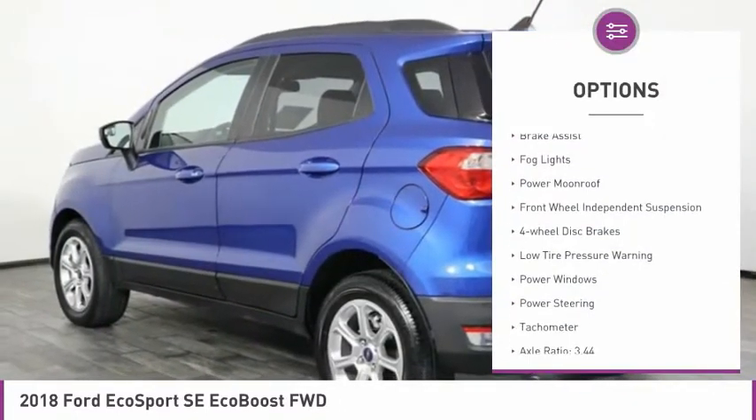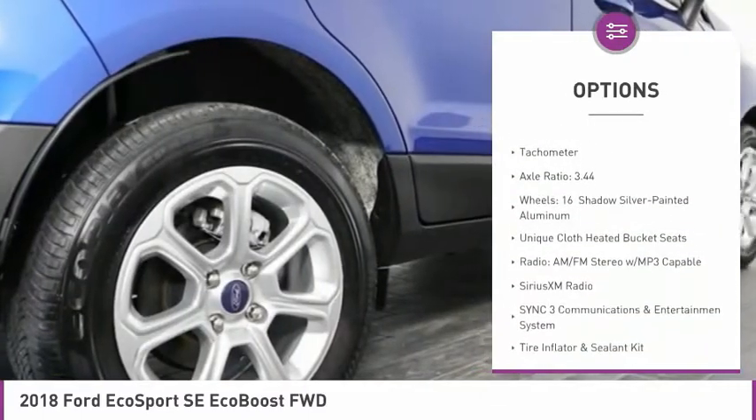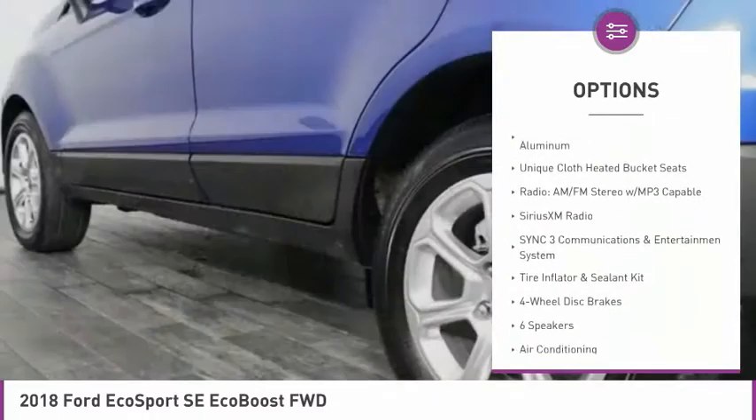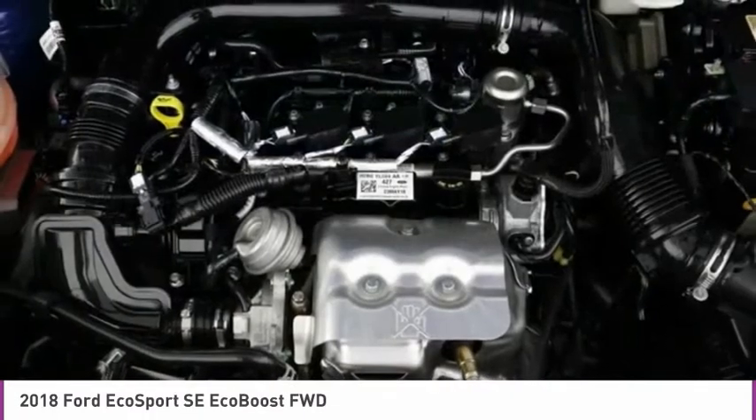Electronic stability control, brake assist, fog lights, power moonroof, front wheel independent suspension, four wheel disc brakes, low tire pressure warning, power windows, power steering, tachometer.